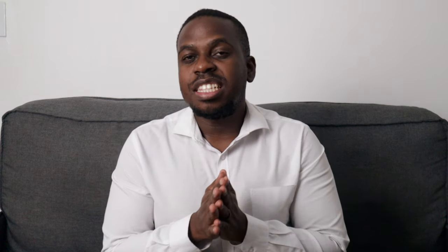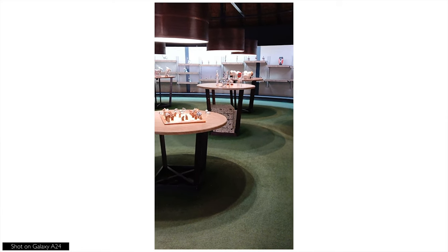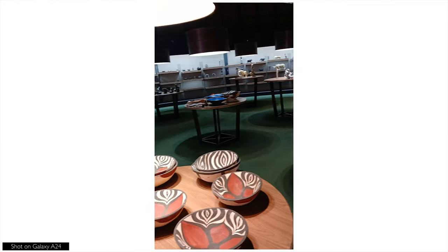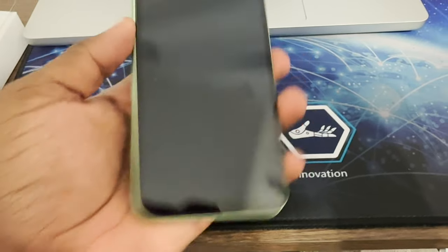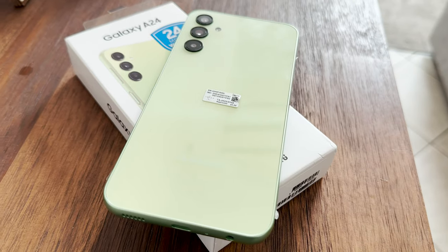The camera doesn't do particularly well in low light conditions — that's to be expected, but certainly something to note. Number three on the list is that this phone is actually quite durable. From my testing, I dropped the phone twice from a height of about a meter — around three to three and a half feet — and it survived both falls just fine. The design is similar to the S23 line, but the materials are more plastic as opposed to glass, which actually makes it more durable from that point of view.